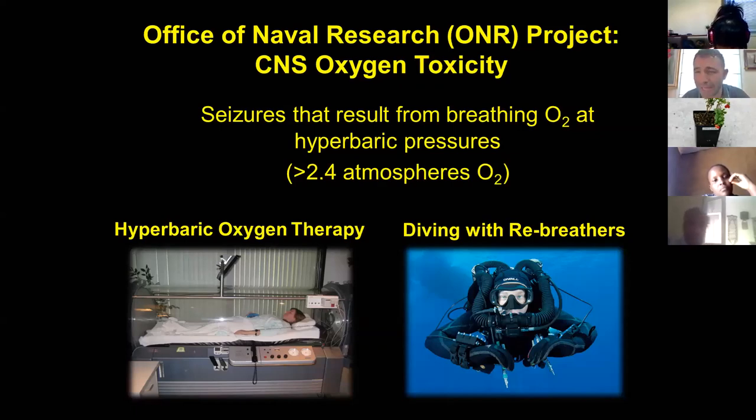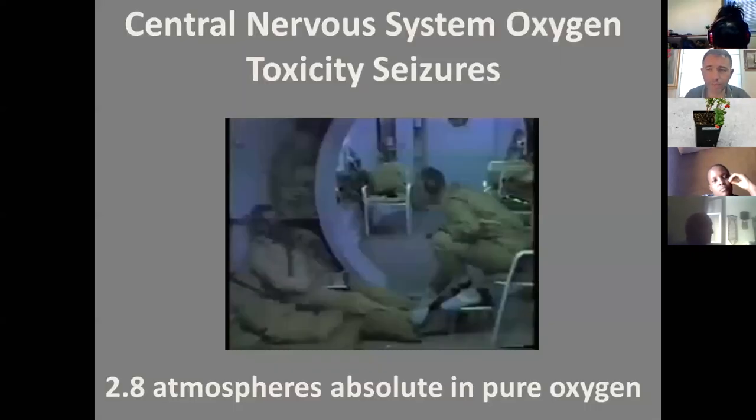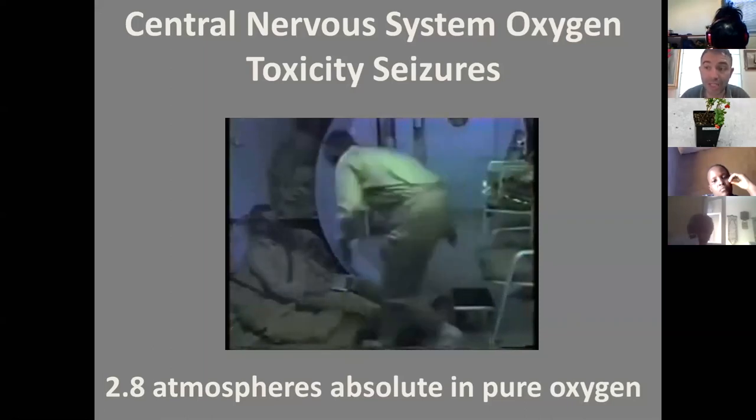Because so many of the US Navy SEALs were having seizures under the water and dying during missions, the Navy was concerned and asked our lab to understand why this was happening and how to avoid it. This is a short video that represents what happens during a Navy SEAL dive breathing pure oxygen — the guy on the left is breathing pure oxygen and is going to have seizures.